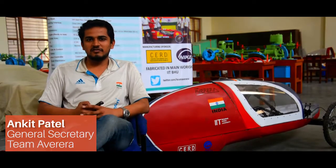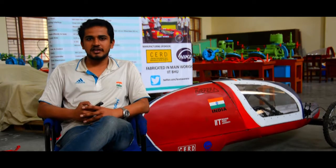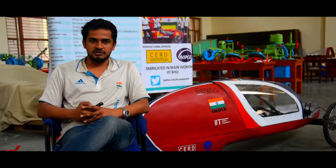Hello everyone, we are from Team Averrera, a group of 20 automobile enthusiasts from different branches of Indian Institute of Technology, Banaras Hindu University.